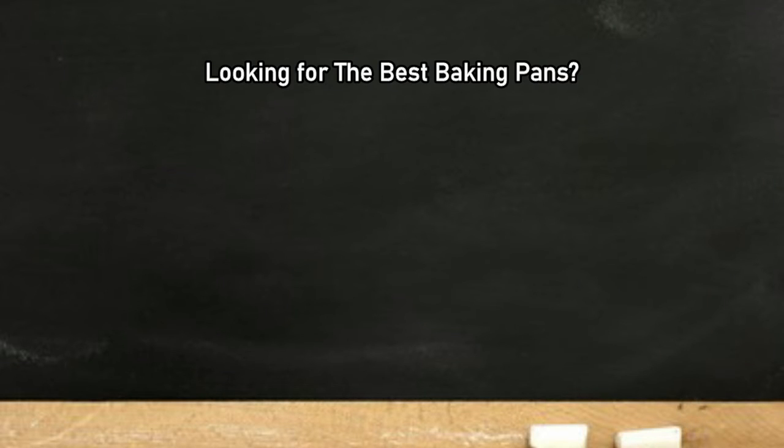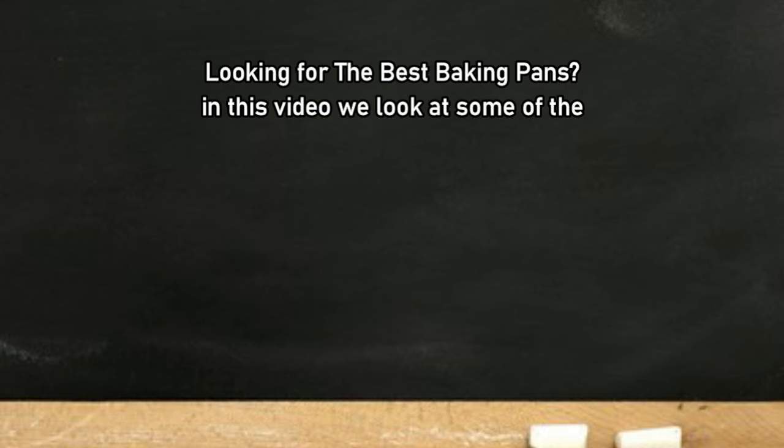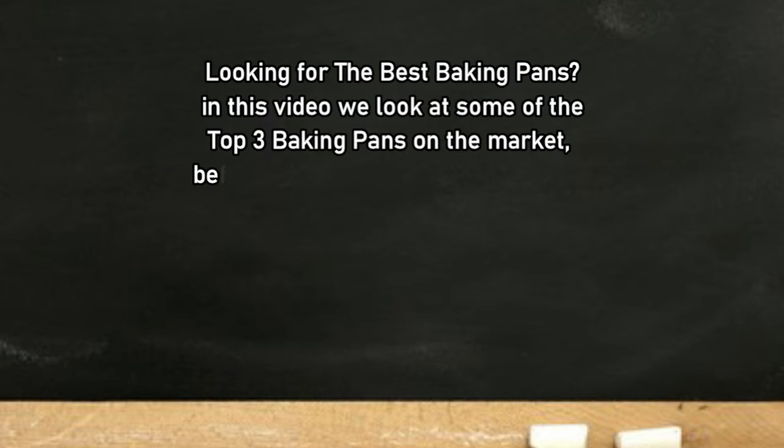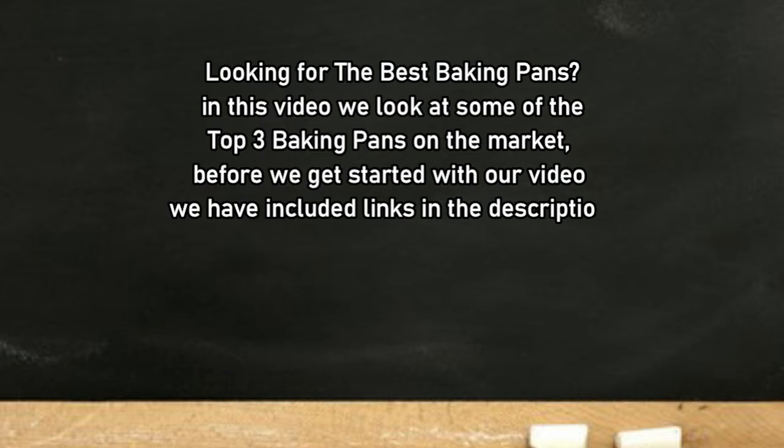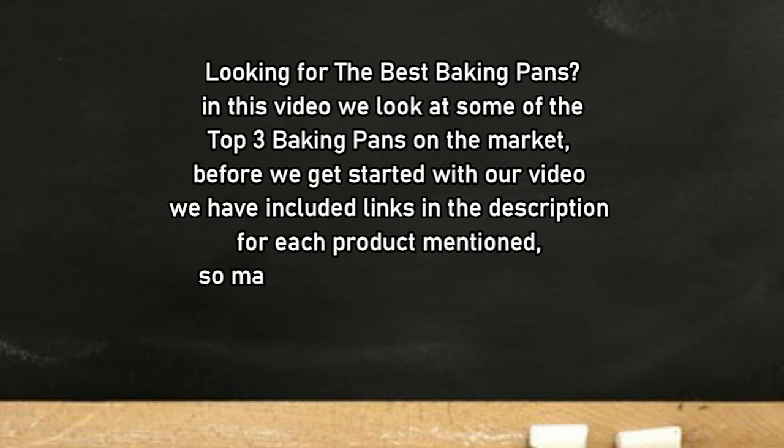Looking for the best baking pans? In this video we look at some of the top 3 baking pans on the market. Before we get started, we have included links in the description for each product mentioned, so make sure you check out to see which is in your budget range.